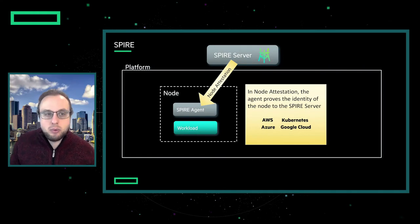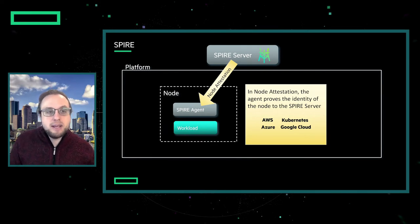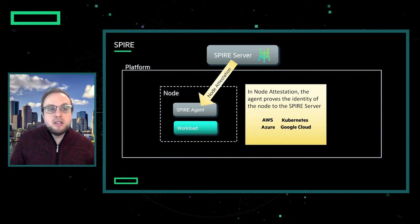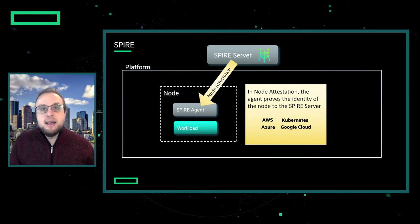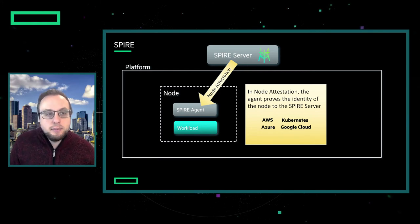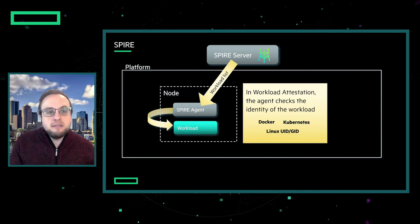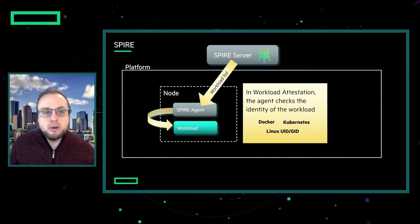Let's go through a quick summary of how SPIRE works. First of all, there are two components: a SPIRE server and a SPIRE agent. When the agent starts up, its first job is to prove its identity to the server, so it provides some bit of information that allows the SPIRE server to verify its identity. The SPIRE server can go out to cloud APIs like AWS, Azure, Google Cloud, and the Kubernetes API to verify the identity of the SPIRE agent. Then once the SPIRE agent's identity is verified, we go through a different step called workload attestation. In workload attestation, the agent checks the identity of the workload — talking to Kubernetes, Docker, and the Linux kernel — verifying the identity of the workload process using those operating system and platform primitives, and then giving it the right identities according to your organization's policies.